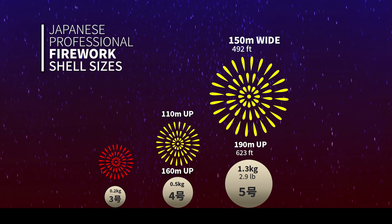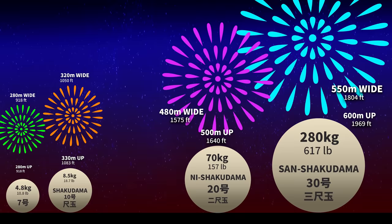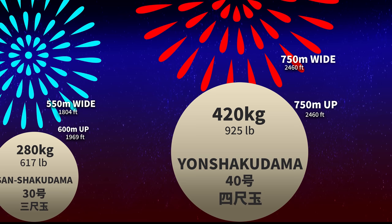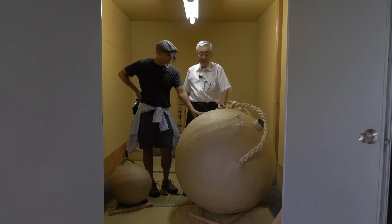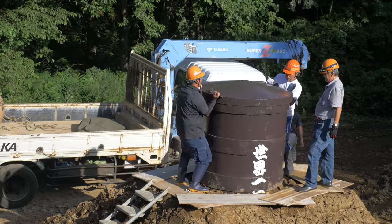These smaller shells make up the bulk of fireworks festivals in Japan, the number 5 being the largest in urban areas. The number 7 and number 10 Shakodama are popular launches in sparsely populated areas. Weights and sizes get crazy after number 10 — Nishakodama, Sanshakodama, and the mother of them all: the Yonshakodama, seen annually every September in Katakai, Niigata. It's 420 kilograms, taking over 6 months to make — one shell, 48 inches in diameter. The world's largest for decades.